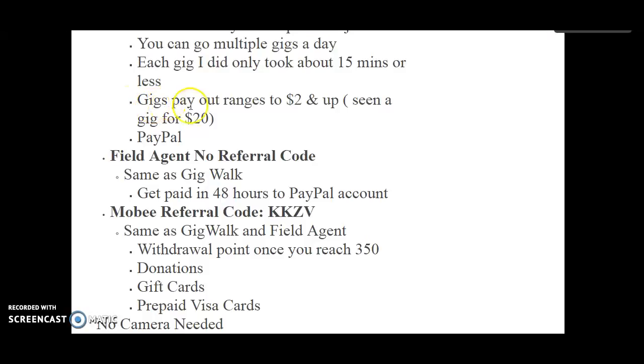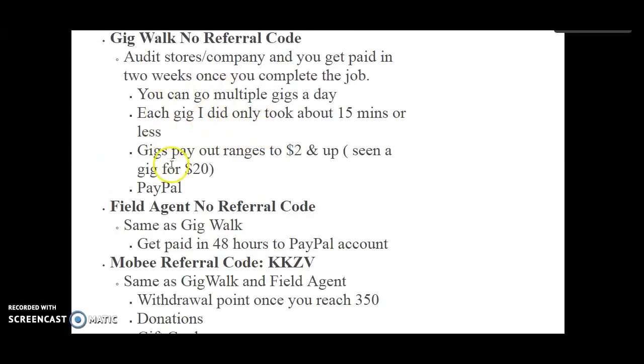Basically I took pictures and answered a few questions about the display — they wanted to know how many Anna and Elsa dolls there were, how many DVDs were displayed, things like that. Each gig only takes about 15 minutes or less. Payout ranges from $2 and up — I've seen a gig for $20. Each gig gives you a description of what store you're going to, how many pictures to take, and how many questions. The more gigs you complete successfully, the more gigs you get.